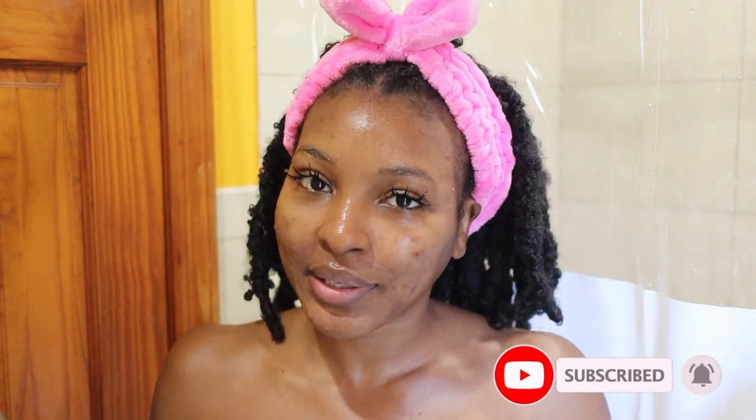Before we get started, make sure you guys subscribe to my YouTube channel — hit that red subscribe button down below and join the family. Give this video a big thumbs up if you enjoy and drop a comment down below with your thoughts, questions, opinions, anything that's on your mind. Without further ado, let's go ahead and get started.